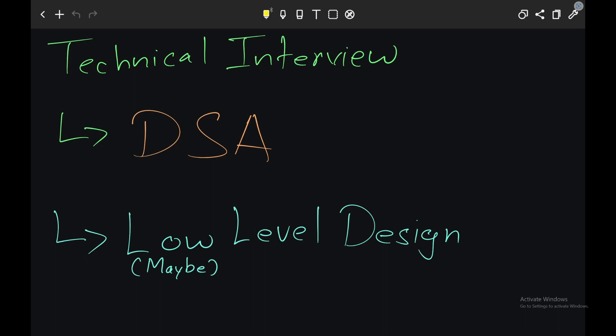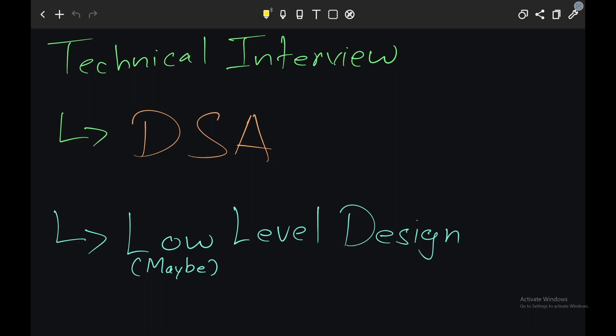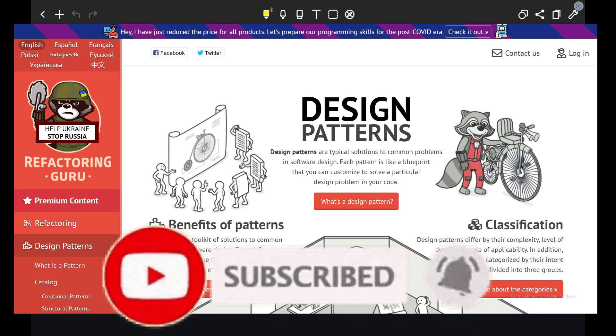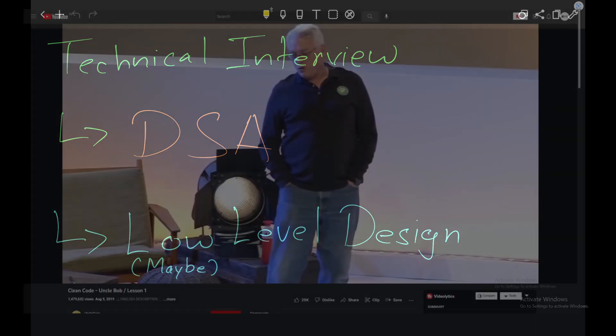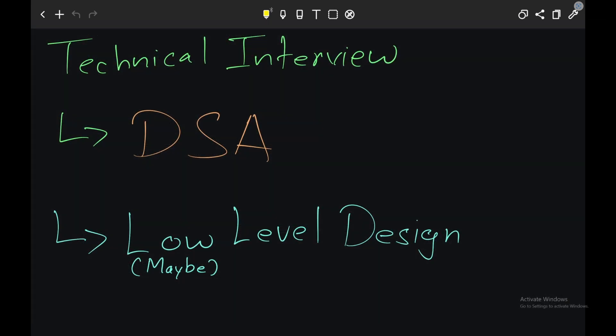Second topic: low-level design. This is a maybe — if you have some experience in the industry, then you might be asked a low-level design question. Please ask your recruiter if there is a possibility of getting a low-level design question. To prepare, there are websites like Refactoring Guru where you can learn design patterns and anti-patterns. I would also recommend watching the Clean Code video on YouTube by Uncle Bob — I'll share the link in the description. There is also a low-level design GitHub repository which has a list of commonly asked interview questions along with some solutions.